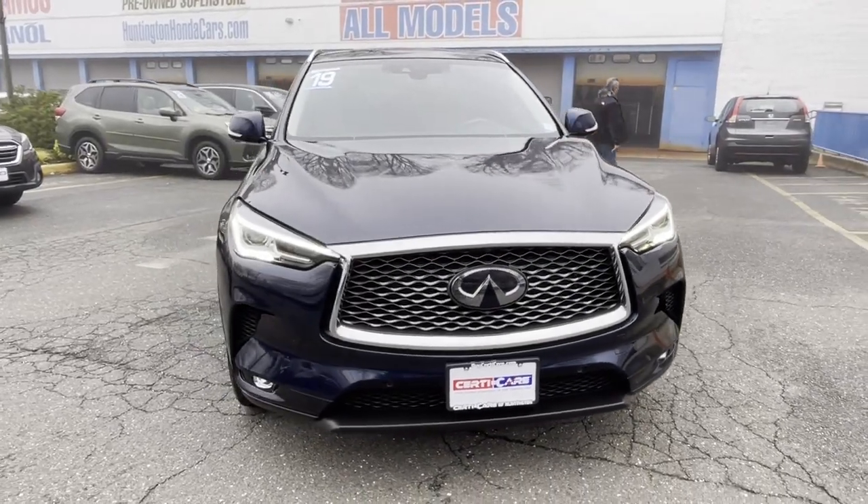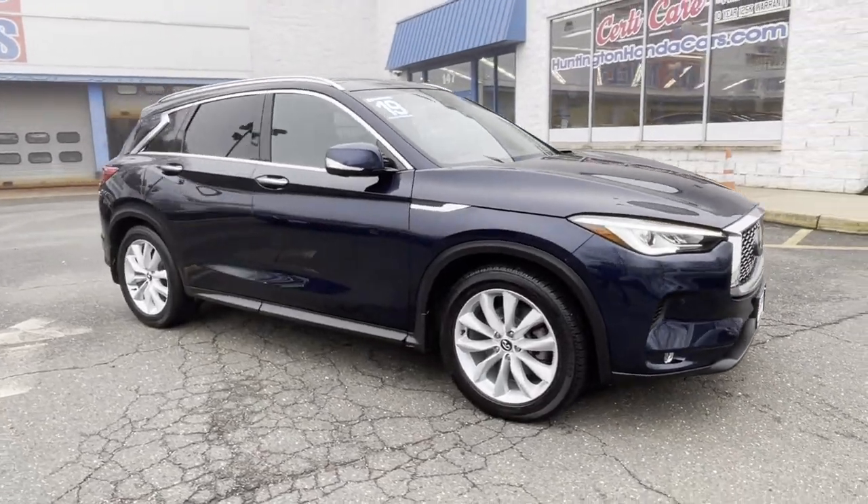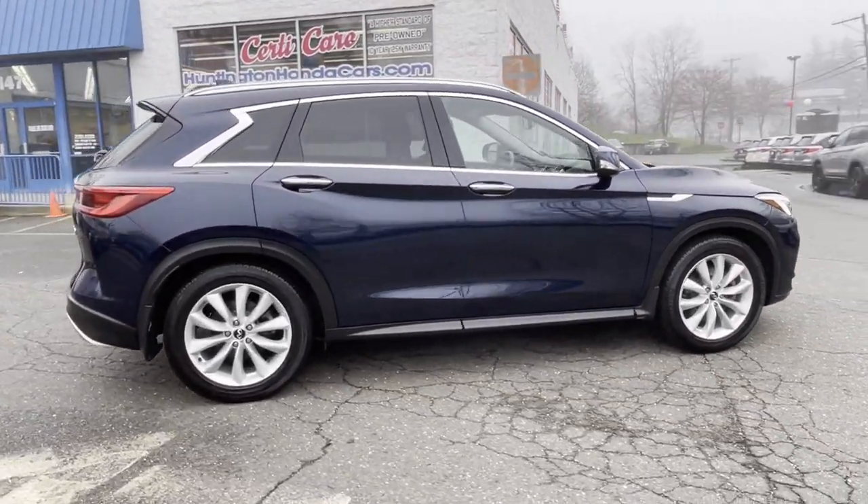2019 Infiniti QX50. With less than 42,000 miles on the odometer, this SUV offers space as well as power and performance.